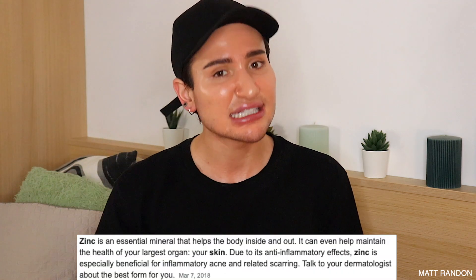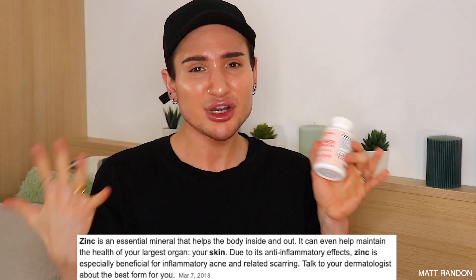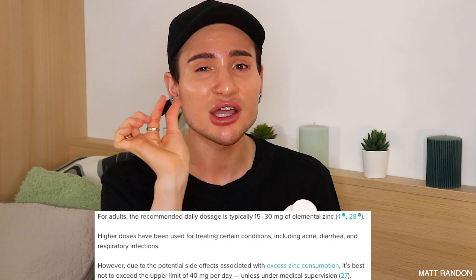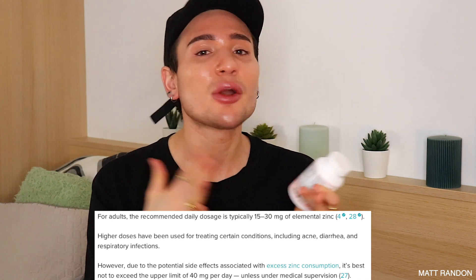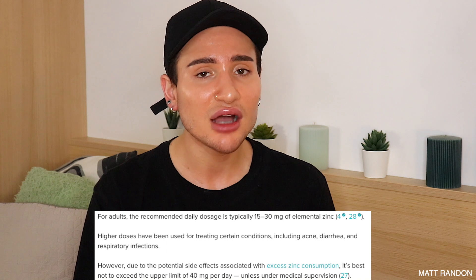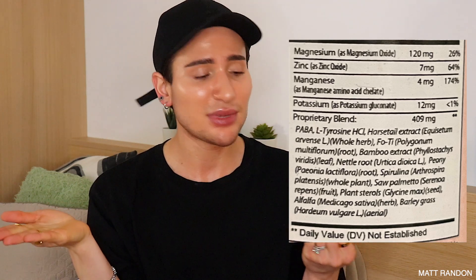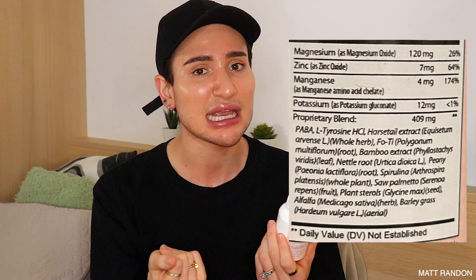Finally, the last supplement is a mineral — zinc. Zinc is amazing in skincare because it regulates sebum production levels. Zinc sprays and serums are great for people with oily skin, and taking it orally also helps regulate sebum production and treat skin conditions like acne. A three-month study with 332 people found that taking 30 milligrams of elemental zinc — referring to the actual zinc concentration — significantly helped reduce inflammatory acne. The form contained here is zinc oxide, which is very good. The recommended daily dosage is 15 to 30 milligrams, and this supplement contains 7 milligrams — 64% of the daily value — which definitely checks out.